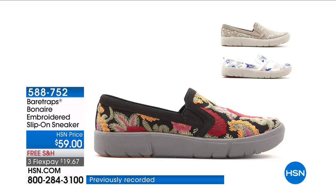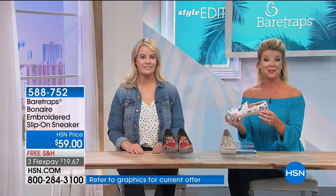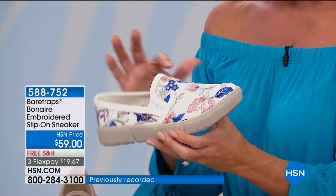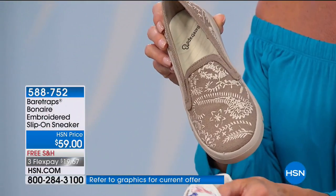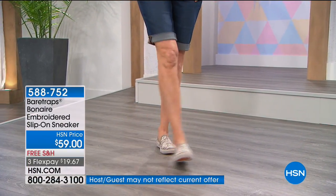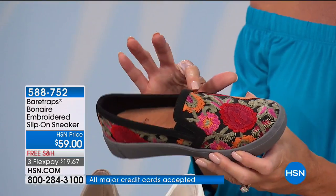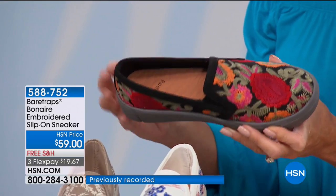One of our other number one most popular looks today has been this classic slip-on sneaker. We have this in white multi — the embroidery is done in violets, peach, gray, and gorgeous blue. There's also a taupe you can see on Carol, and lastly a black multi embroidered with moss green, beautiful orange, and fuchsia red all against the black background.